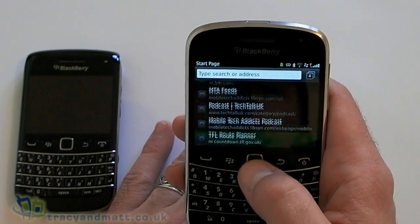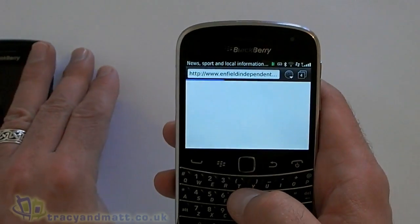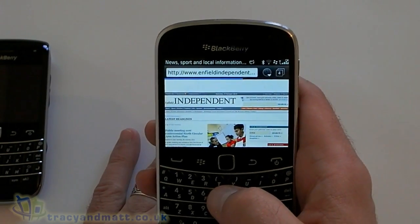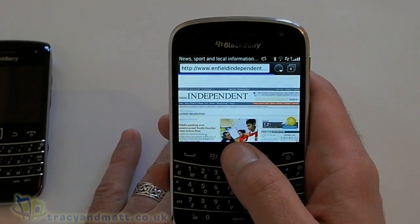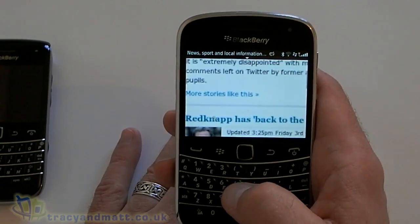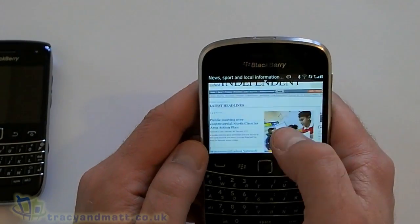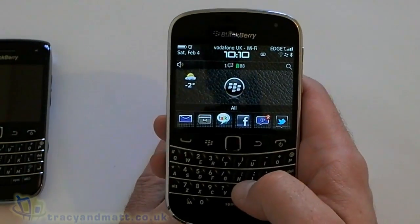Let's just go to a website to demonstrate — we'll go to my local newspaper. You can use the trackpad to navigate and also use the trackpad for zooming in, but we can also use pinch to zoom on the 9900, which I tend to use quite a lot, or we can double tap as well.